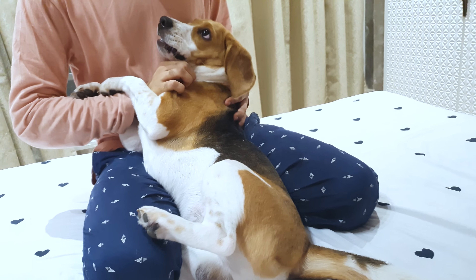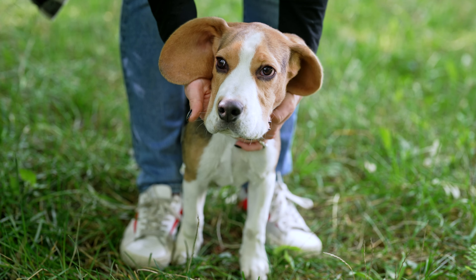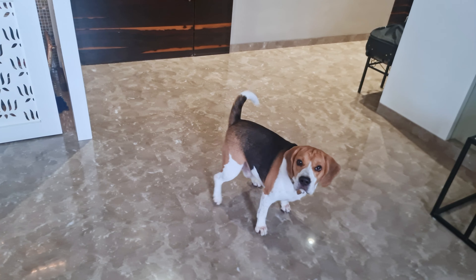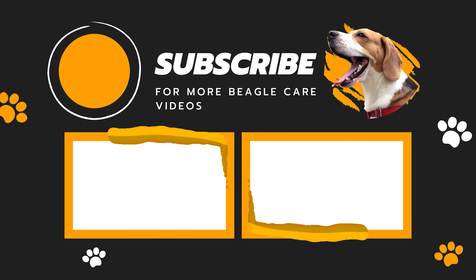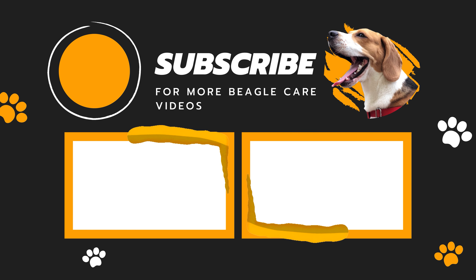There are times when some minor trimming might be necessary, though. For example, if your beagle has some matted hair or maybe some burrs stuck in his fur from an outdoor adventure, in those cases you might need to trim those specific areas carefully. But even then, it's usually better to try and work those out with a brush or a comb first. So in general, it's best to leave your beagle's coat as it is and let it do its job.